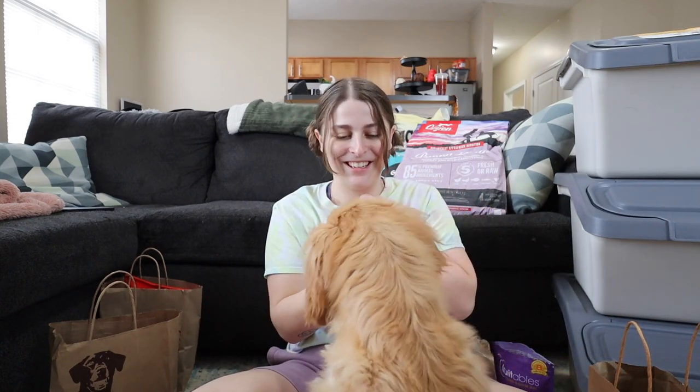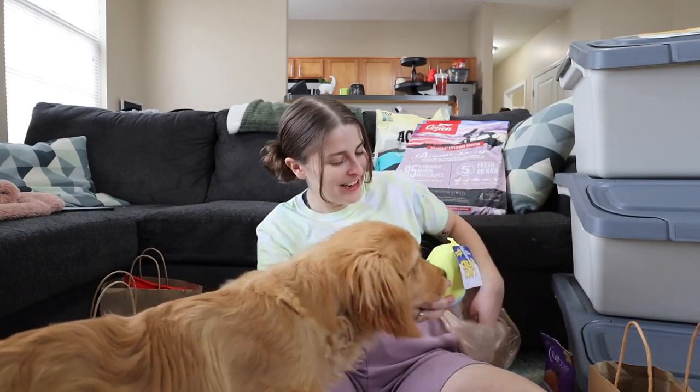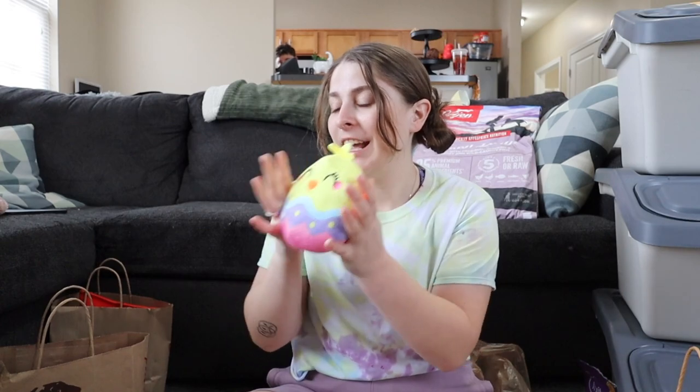Bayla specifically picked this toy out in the checkout line at PetSmart — it was hanging there and she just stole it from the display. So this was hers. It does have a squeaker.